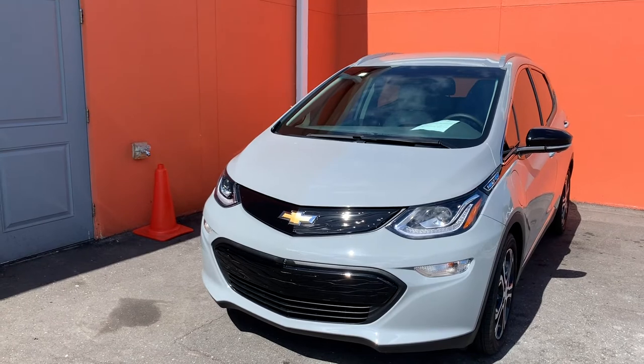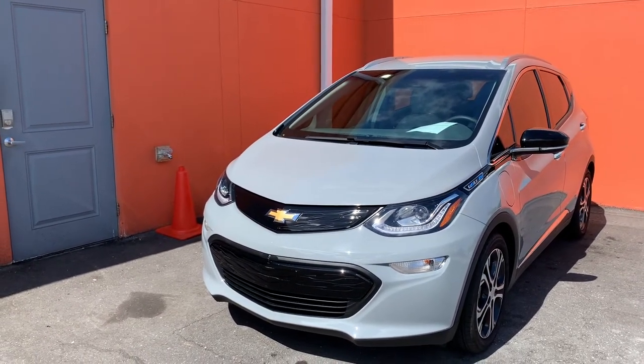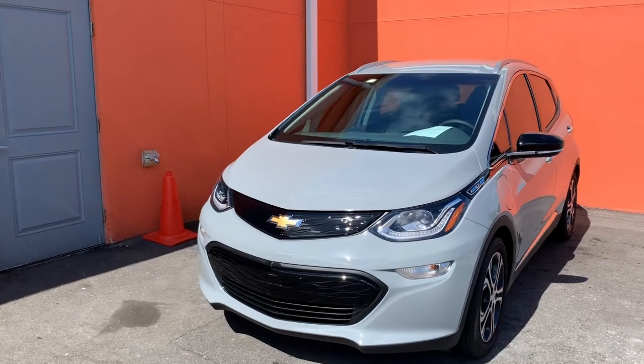PPF is paint protection film, if you don't already know or have watched other videos. It protects your paint from things like debris, rock chips, water, dust, particles — all of the above pretty much, especially rock chips though.